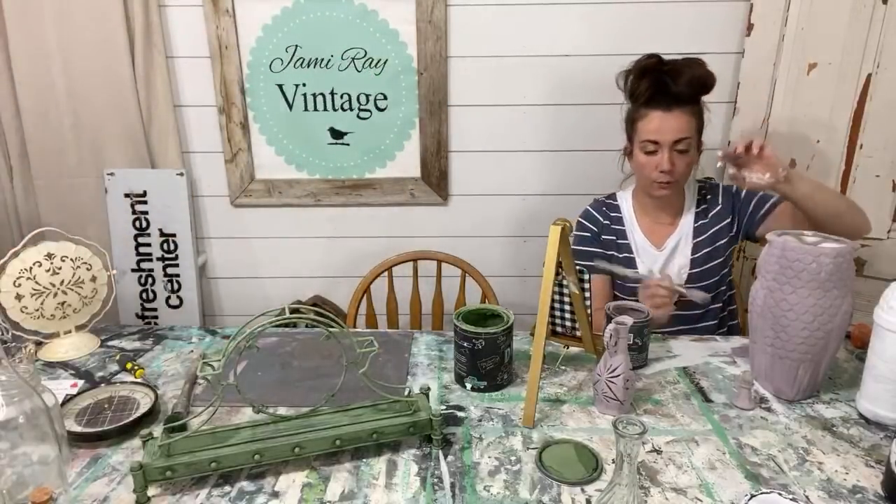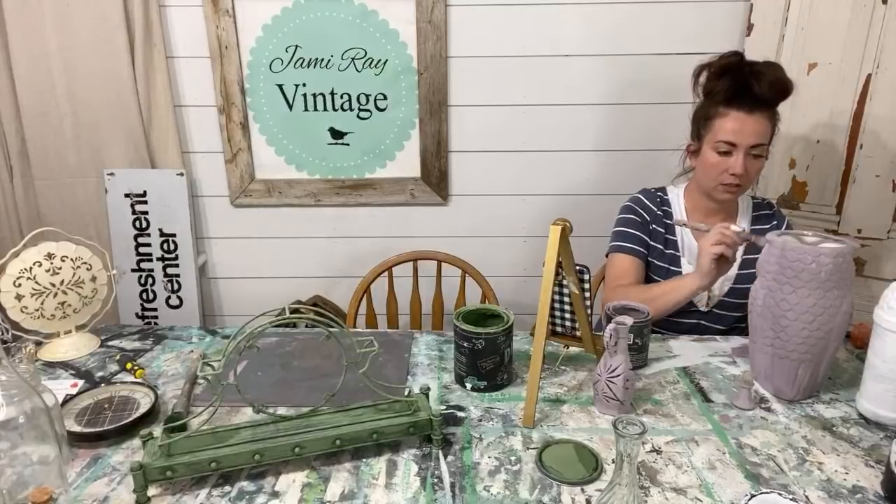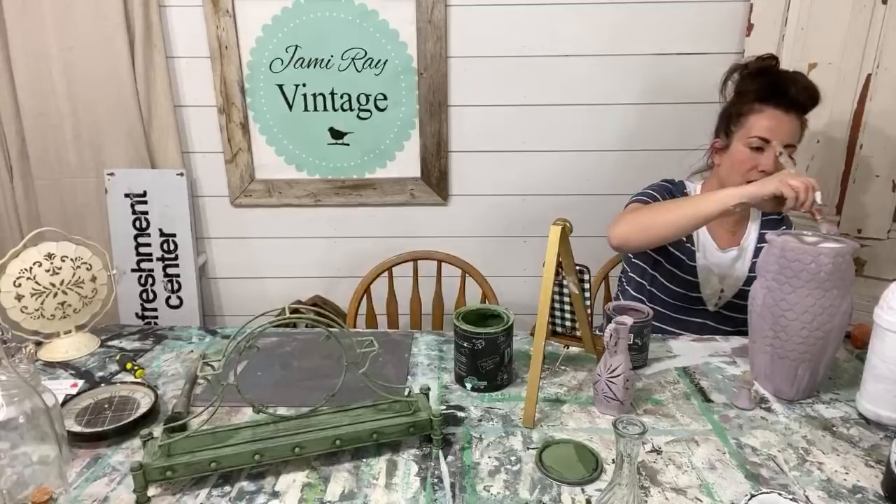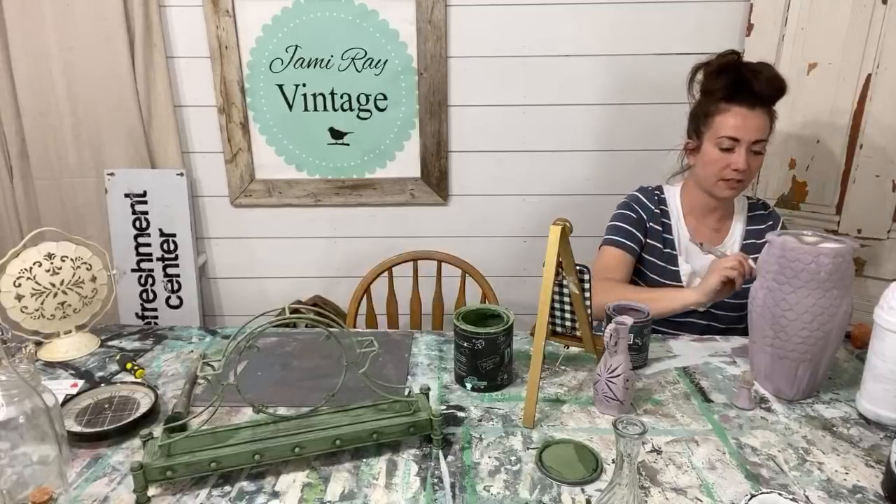Zeb, are you changing the outside of the clock at all or leaving it black? It's plastic and the face is all one piece — it's been molded together. What are the big stencils we just got?